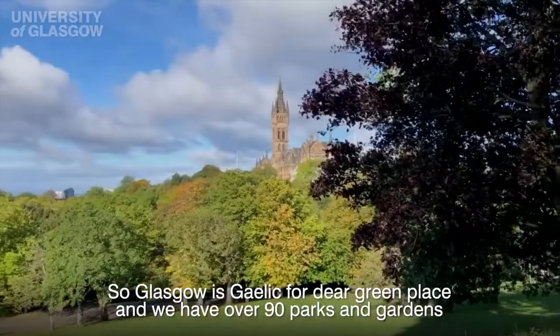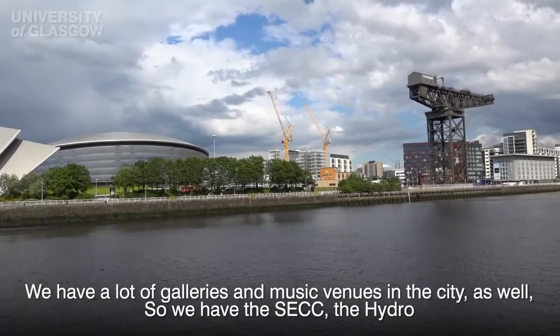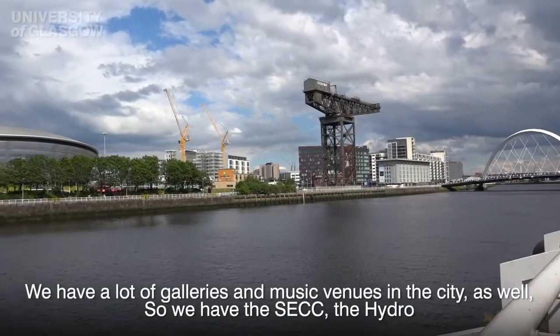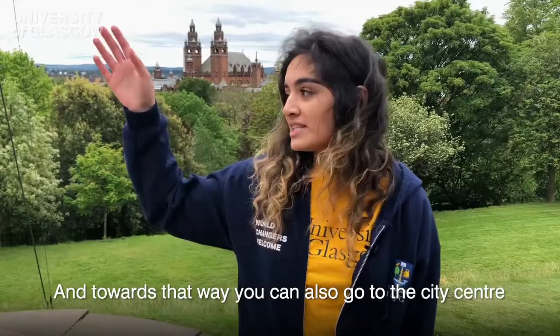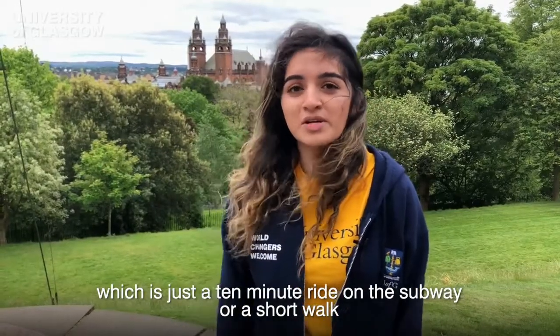Glasgow is Gaelic for 'dear green place' and we have over 90 parks and gardens. We have a lot of galleries and music venues in the city as well — we have the SECC, the Hydro, and towards that way you can also go to the city centre, which is just a 10-minute ride on the subway or a short walk as well.